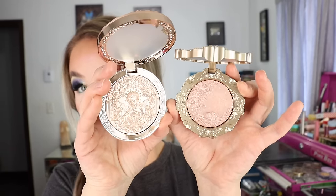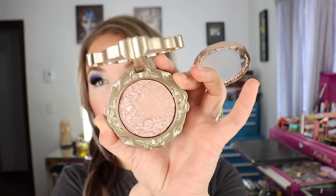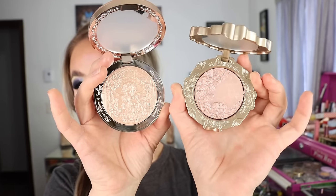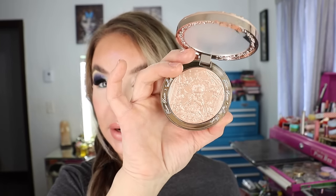Now that I've got these side by side, these are not exactly the same. The Moon River shade from the first collection and the new one are pretty spot on, but this older Paradise Lost is a little bit more bronzy, like a rose gold, in comparison to the newer Paradise Lost.